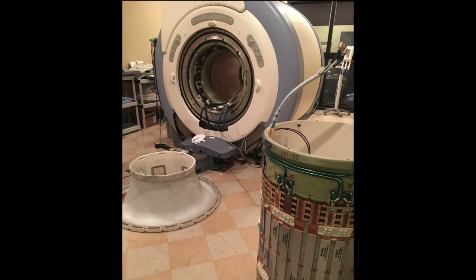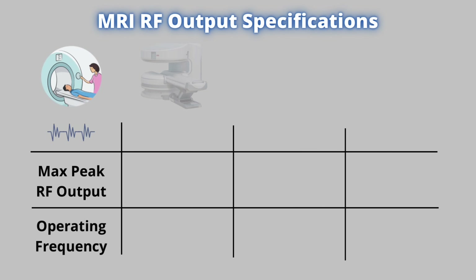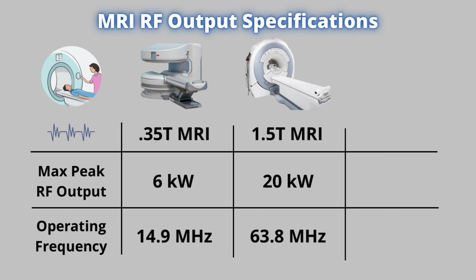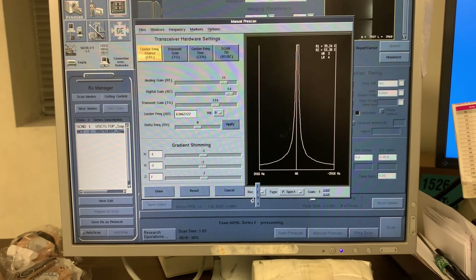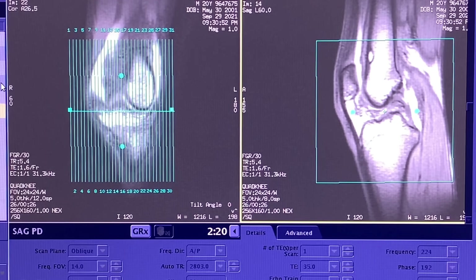You may notice the MRI sounds of one machine may sound different from another. That's because the operating frequency and RF power output required varies according to the strength of the magnetic field. As a good rule of thumb, a higher magnetic field requires more RF output at a higher operating frequency.